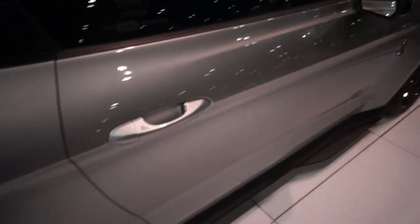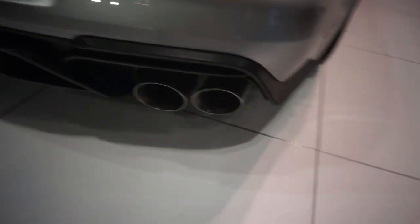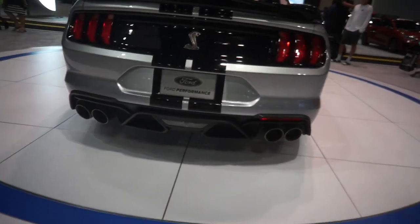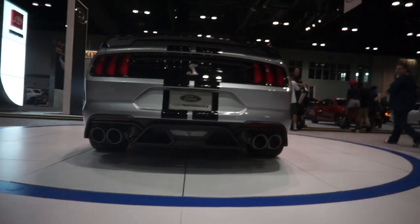Look at the black accents on the side mirror. Like I said, it's locked so you can't get in. See the side skirts right there. Ford did a beautiful job, man. Quad exhaust — check out the stance from the back. Check that out.